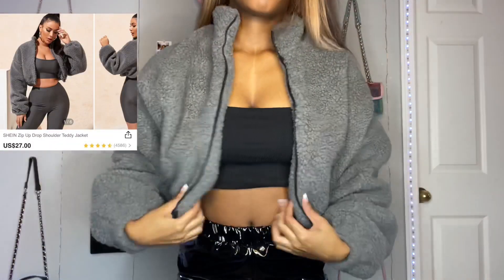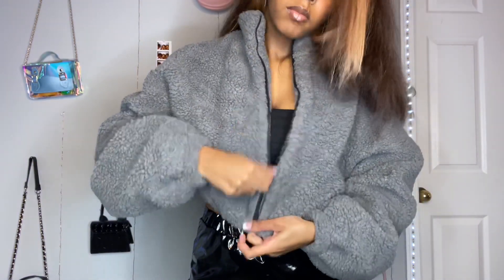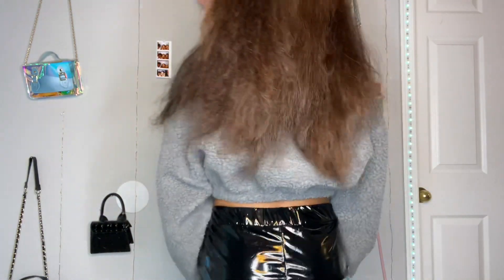Next is this zip-up teddy jacket. I love this jacket, it's so cute. It's like stretchy at the bottom so that it fits you, and it zips up. It's just so cute — I love the color. I'm going to let this speak for itself because y'all can see. This jacket is so cute. Definitely a 10 out of 10.